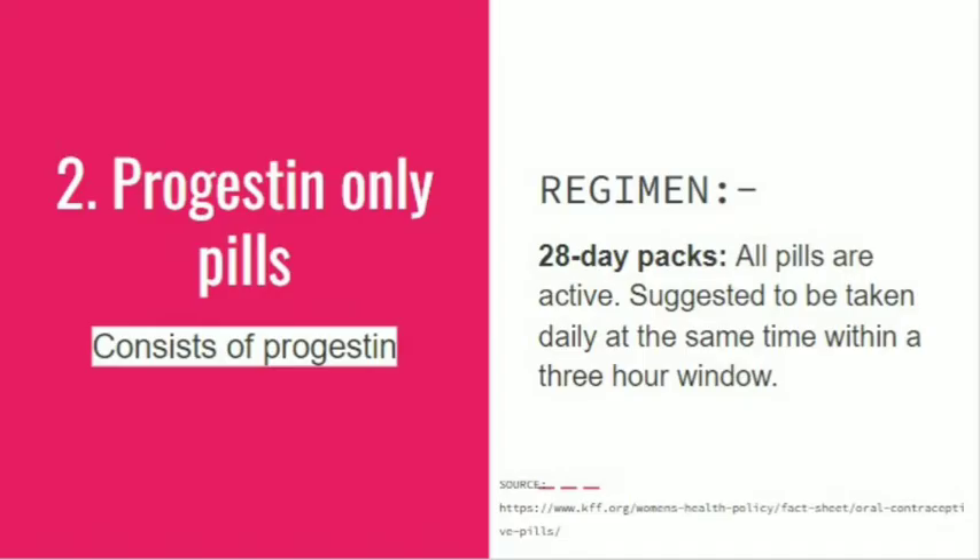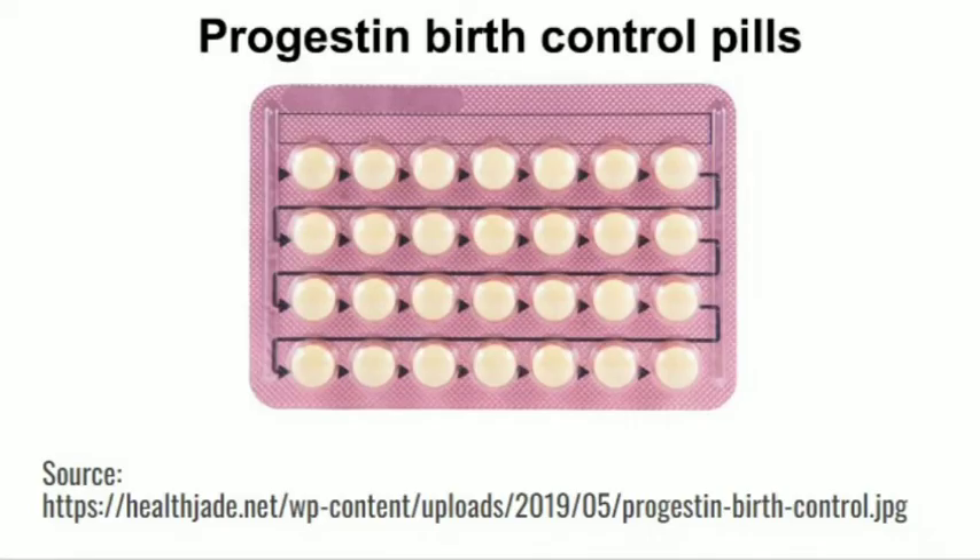Progestin-only pills consist of progestin. Their regimen consists of a 28-day pack where all pills are active, consist of progestin, and are suggested to be taken at the same time within a three-hour period. These are the progestin birth control pills — you can see four rows and seven pills in each row. This is the 28-day pack.